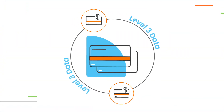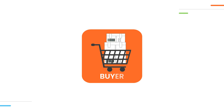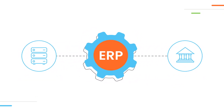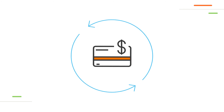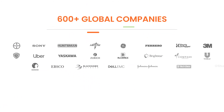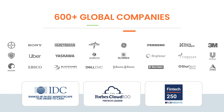EIPP software reduces card payment processing costs by leveraging Level 3 data and collecting surcharge and convenience fees from your buyers. With ERP integration with a processor and the bank, EIPP software cuts down card payment processing fees. More than 600 organizations have automated their invoice delivery and ensured a seamless payment experience for their buyers with EIPP software.